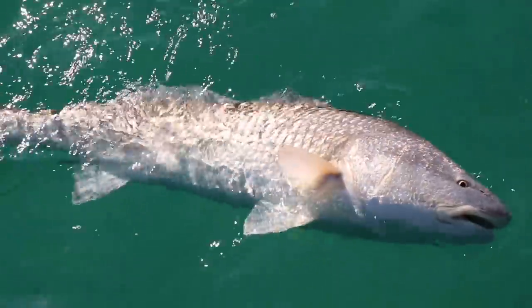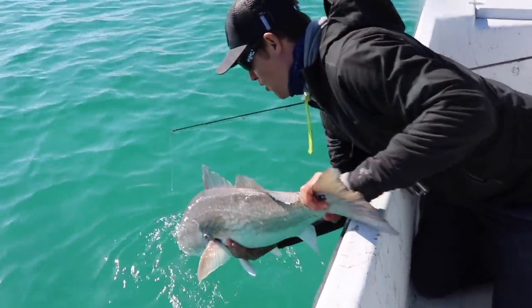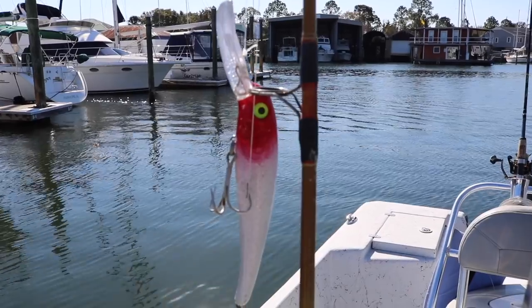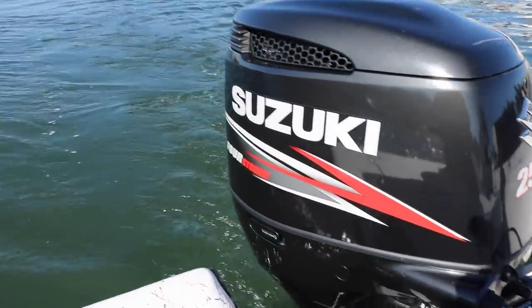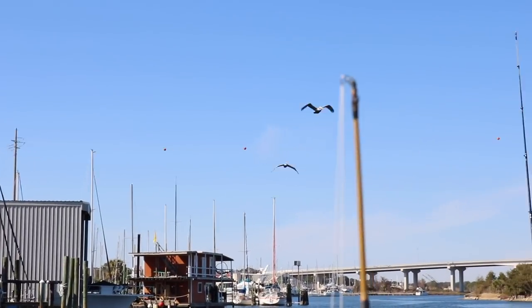Number six on the list is the redfish — the bull redfish. These are fish over 27 inches, massive and beautiful. They beat out the snook because they put their nose down and can be hard to get up. They're aggressive and found all over the Gulf Coast. Here in Pensacola they get to about 40–45 inches, sometimes a little bigger — we caught one at 47 inches last year. Anything over 27 inches is considered bull red, and you can target them with cut bait, mullet, or shrimp.